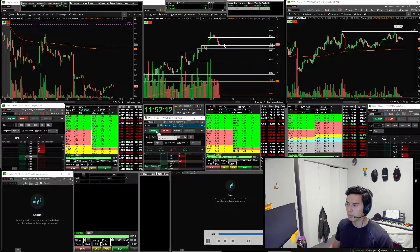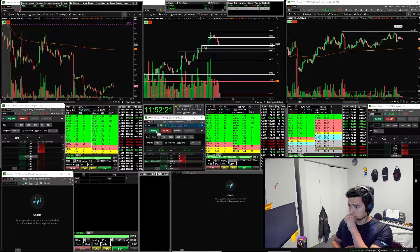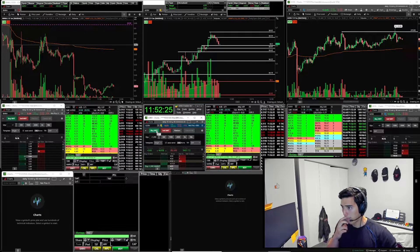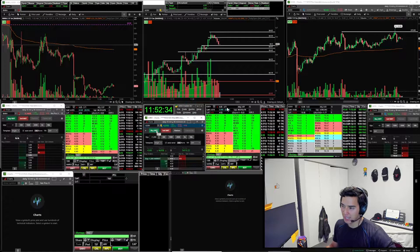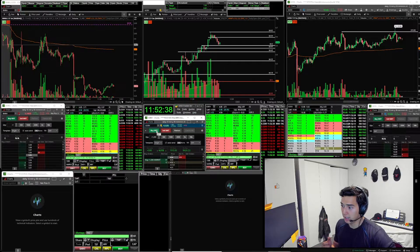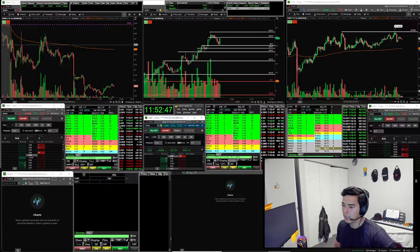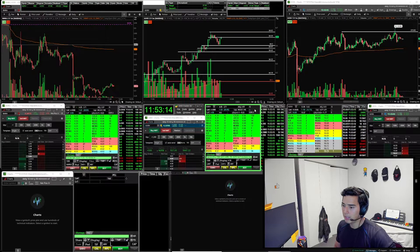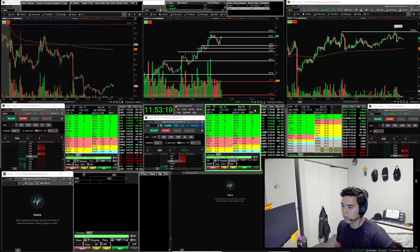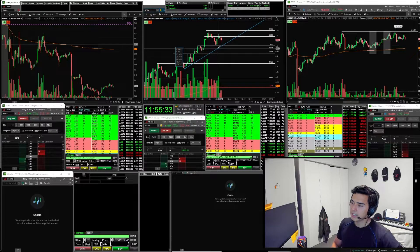I take a dip buy off support at $4.50 with smaller size because I'm not as confident with dip buys. I go small size so I can really let the chart play out without panicking. With 500 shares that's not a terrible win. I sell half as we break $4.59 and sell the rest - I guess I could have held all the way to the high of day but I didn't. I continue going higher and then give a nice haircut back on that flush.